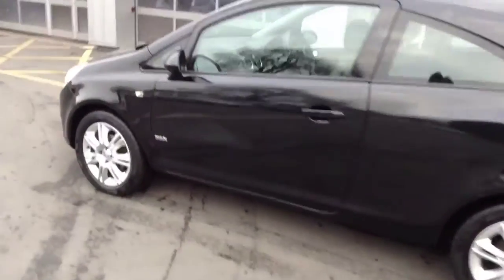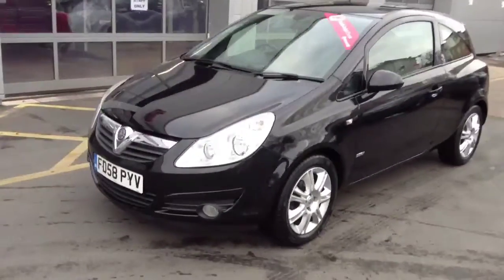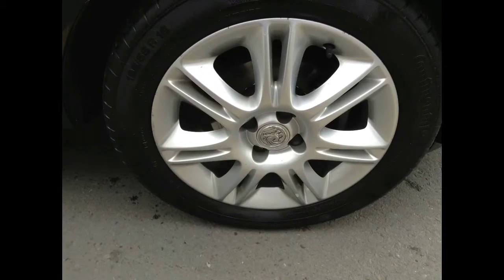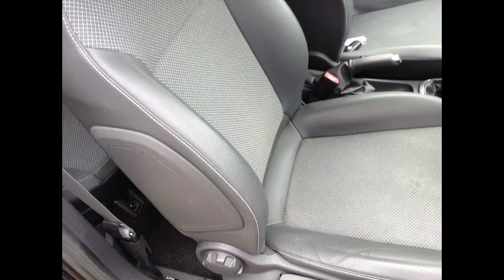Just a few of the benefits of owning a Corsa Design are the front fog lights, 5-star NCAP safety rating, ISOFIX on the rear seats, alloy wheels, and half leather covered seats.